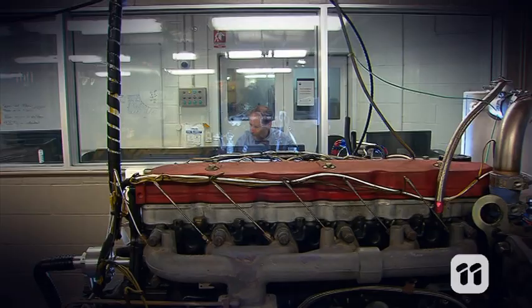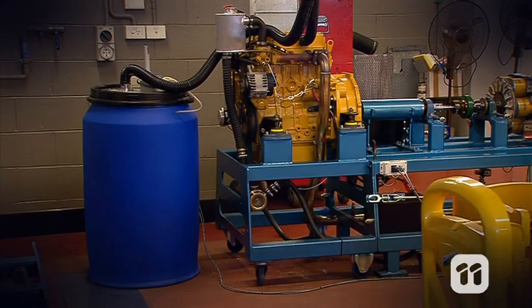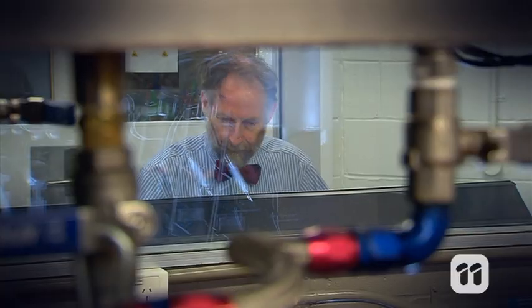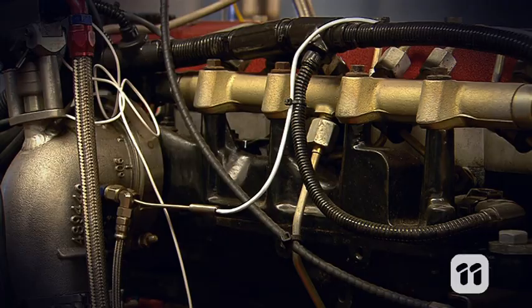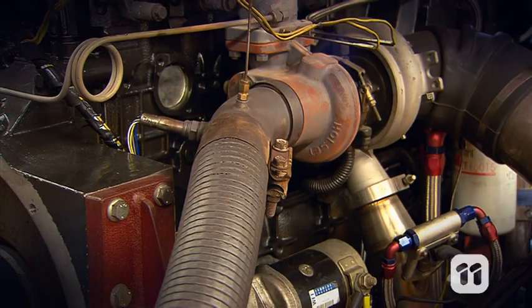We have four different diesel engines in our lab, from truck engines to motors in small farm machinery. We can run these at a constant full power, or we can run simulations like driving up and down hills, using a computerised control system. This gives us answers about the tyre oil fuel — like, is it getting good fuel economy? And what are the emissions like?